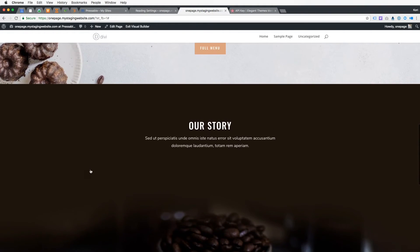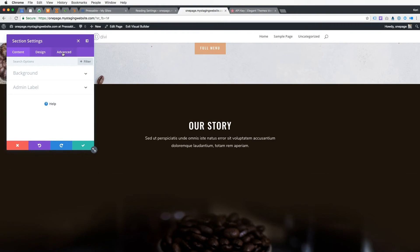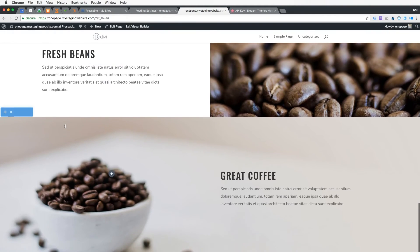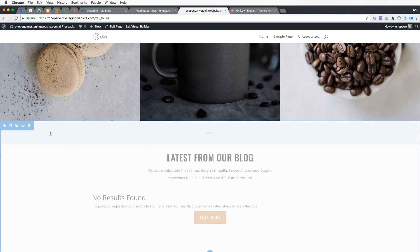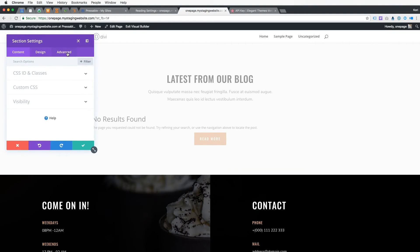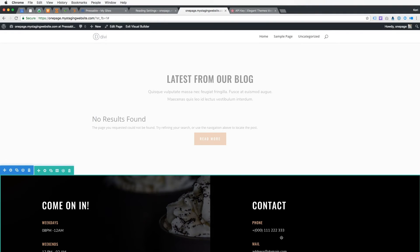Scrolling down to the Our Story section, I'll open the gear icon, go to Advanced, click on the CSS ID, and type 'about'. You're gonna need to remember exactly what you called these and whether you capped them or not — you might want to write these down. This whole section plays to that about us area. Since the blog is hidden we'll skip that. Then down here for the contact section, go to Advanced and type 'contact'.